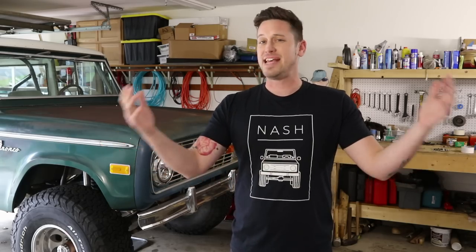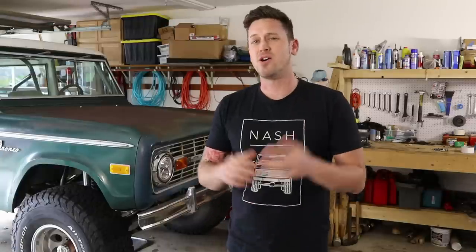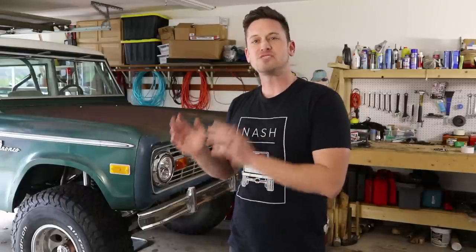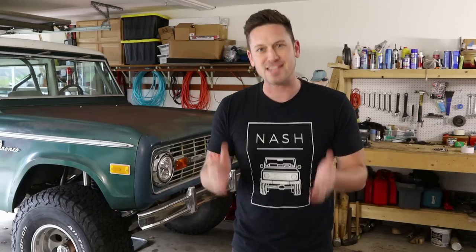If you found any of this information helpful, there's a link in the description below to download the Better Bronco Challenge PDF. Go ahead and download it — it's free, and follow the steps to have a better Bronco. But if you really want to get serious about this, there's a video series at BetterBronco.com where you can buy the entire series and go through all of the steps that hundreds of people have gone through to get their Broncos in the best shape they've been in for years. Thanks for watching and I will see you next time.